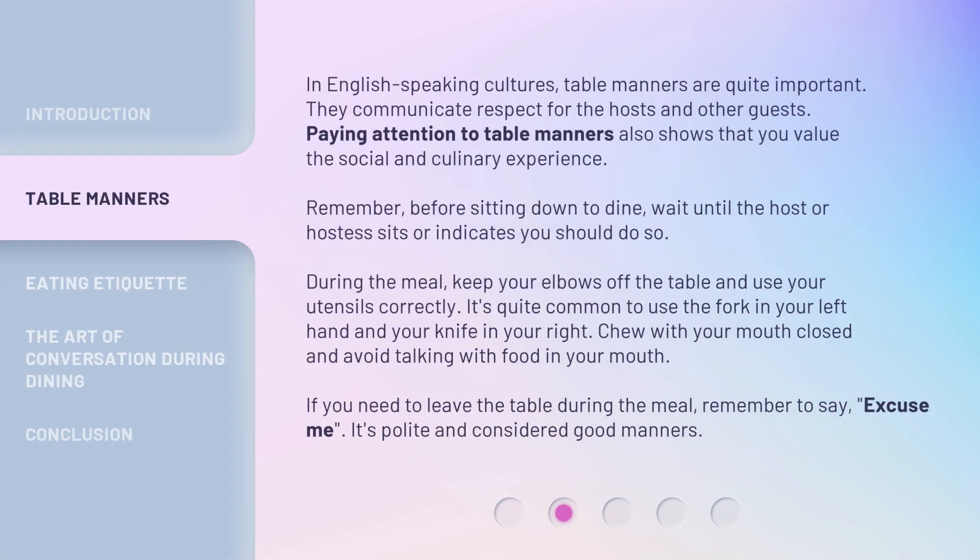In English-speaking cultures, table manners are quite important. They communicate respect for the hosts and other guests. Paying attention to table manners also shows that you value the social and culinary experience. Remember, before sitting down to dine, wait until the host or hostess sits or indicates you should do so.